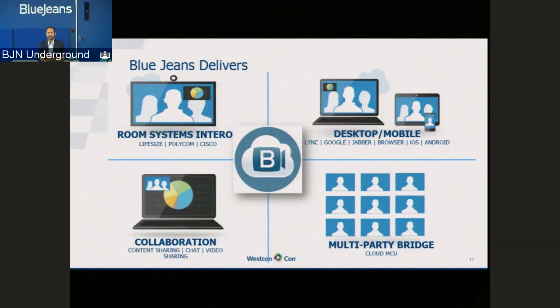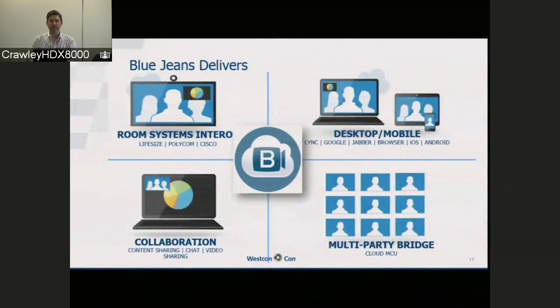I should point out that on the subject of collaboration, chat is part of the standard experience in BlueJeans. If at any point you want to ask any questions, you do have the chat window — there's a little chat icon on the right-hand side you can click on. Everyone's muted at the moment to eliminate background noise, but please feel free to ask questions at any point.